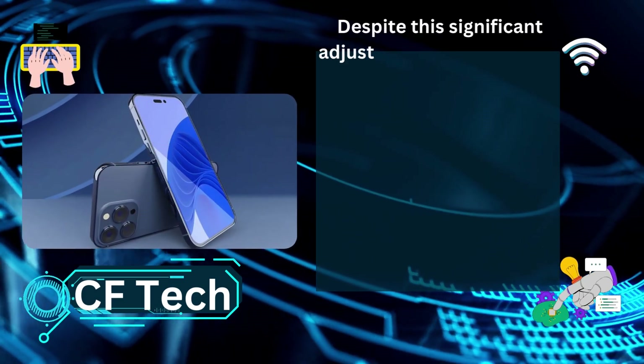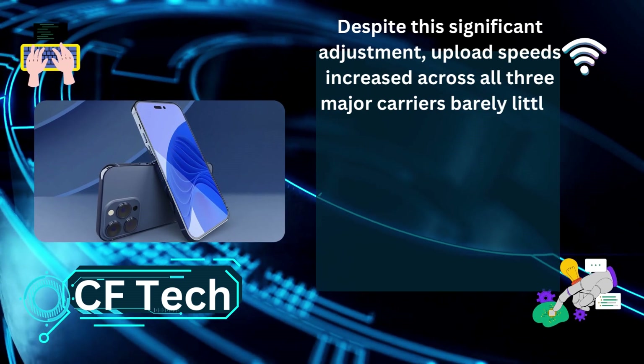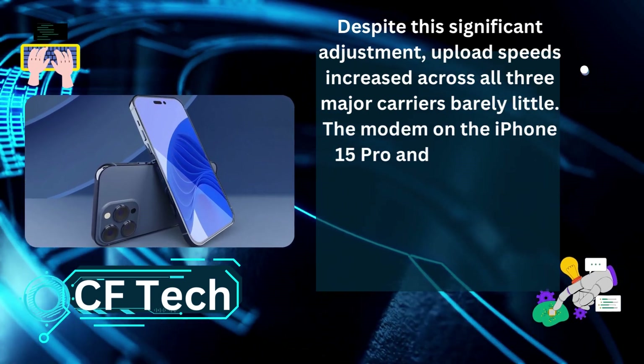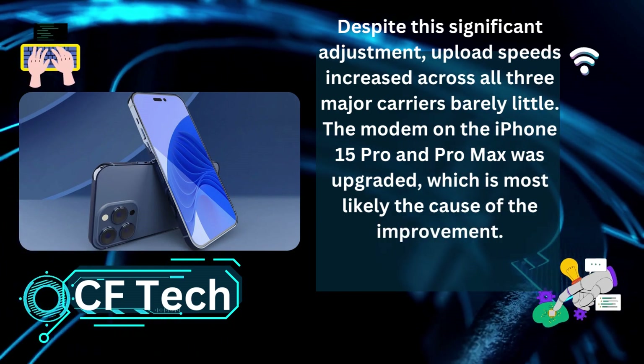Despite this significant improvement in download speeds, upload speeds increased across all three major carriers only barely. The modem on the iPhone 15 Pro and Pro Max was upgraded, which is most likely the cause of the improvement.